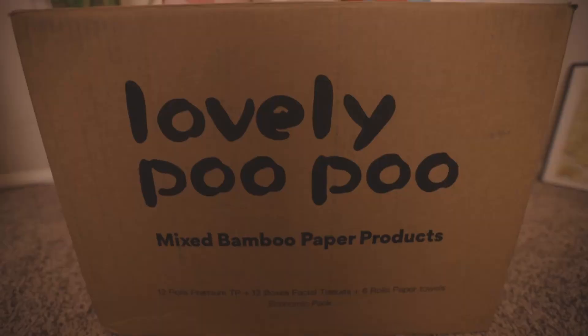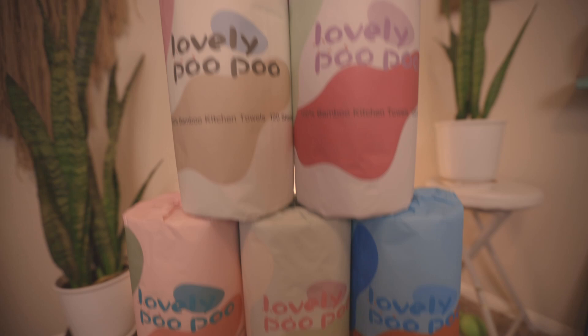This is basically the highest certification you can get for paper products. As you can see, none of their packaging is plastic — everything down to the individual wrapping of the toilet paper and paper towels. There's no plastic on the tissue boxes and there's not even any plastic tape. So why should you choose bamboo over tree-based paper? Trees require a lot of water and it takes many years for them to grow to maturity before being cut down and turned into paper.